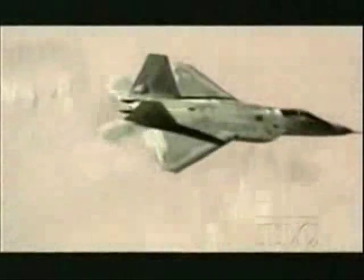The F-22 is designed to be able to control the skies, sweep any enemy air threats from any target area. There are so many capabilities of the F-22, it's absolutely overwhelming.